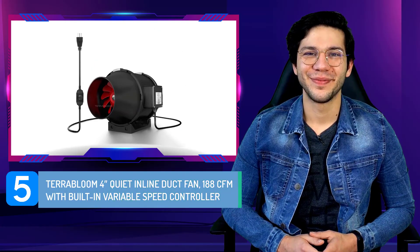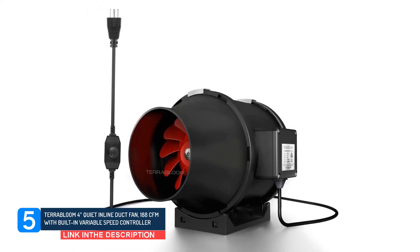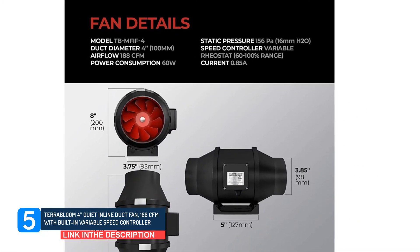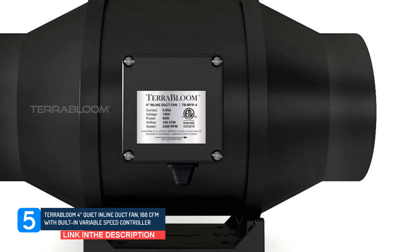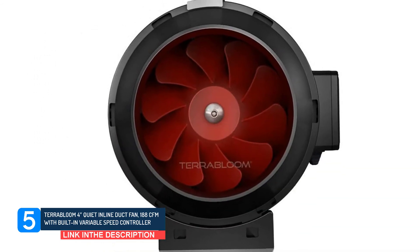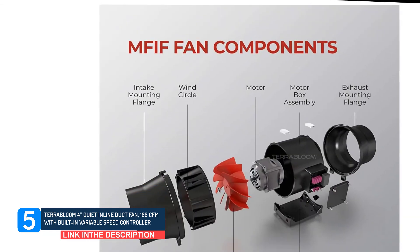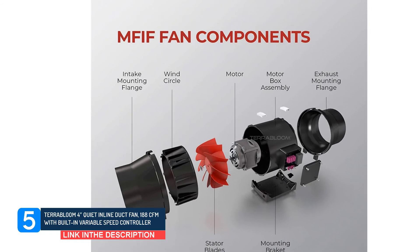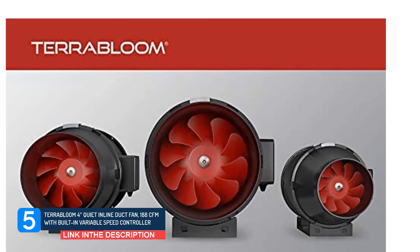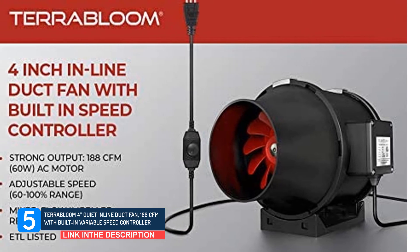Number 5: Parabloom 43 Quiet Inline Duct Fan, 188 CFM with built-in variable speed controller. With a speed controller attached to this fan, users can easily determine how fast it would run. This speed controller works by leveraging the maximum percentage of the fan in such a way that it selects a speed in reference to the maximum speed. Basically, you can only vary the speed between 60% and 100% and cannot go any lower. The speed falling lower than 60% poses a risk of the motor overheating, which could damage the bearings quickly. When operated with the speed controller, however, it makes a loud humming noise that really isn't pleasant.